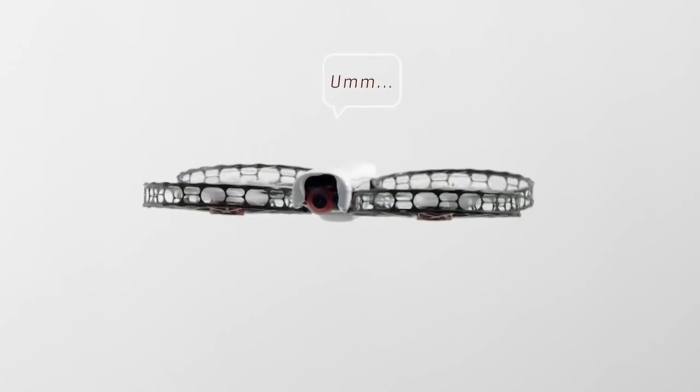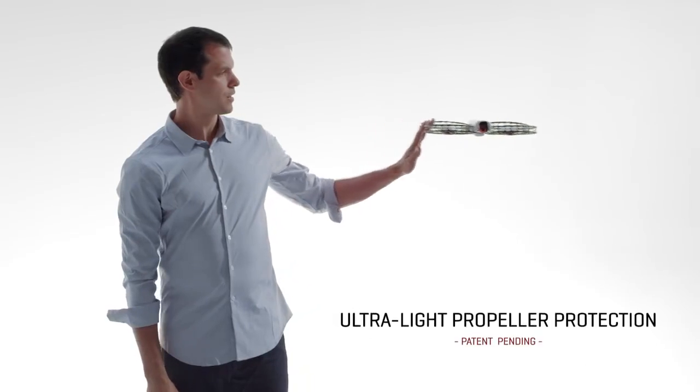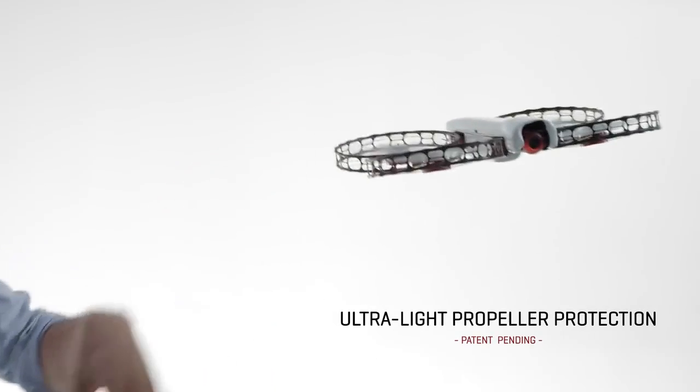Until now, you've needed dangerous open blades in order to get good flight performance, but it's kind of hard to have fun with a big flying lawn mower nearby. Ever try that with an open-bladed model? I wouldn't recommend it.